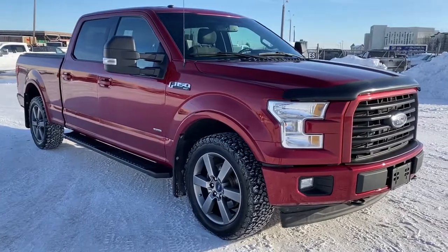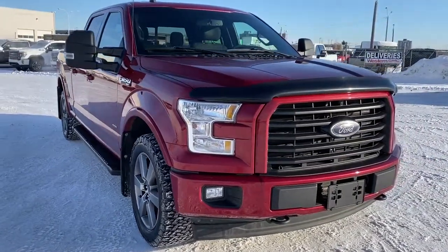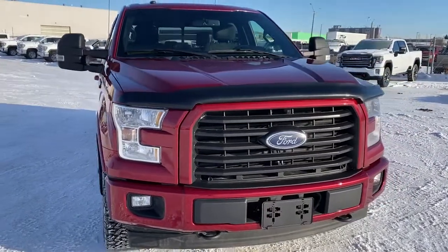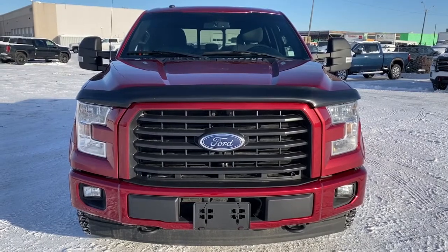So come take a look at the 2017 Ford F-150 XLT today, or you can visit us online anytime, anywhere at westerngmcbuick.com.